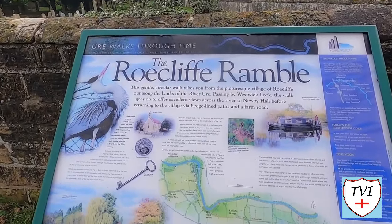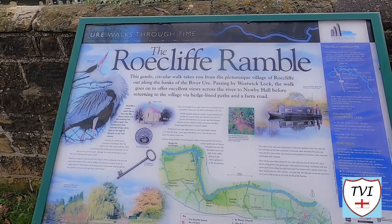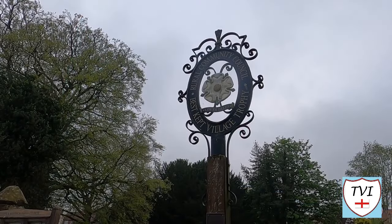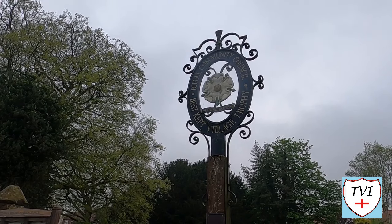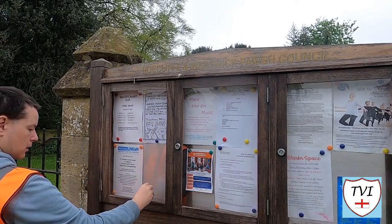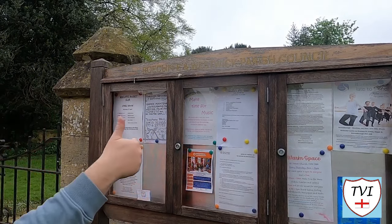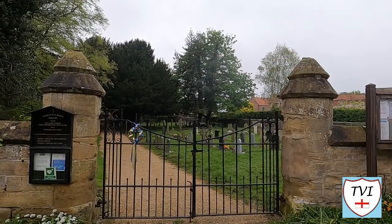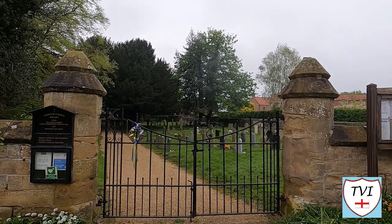Outside the church is a board which tells you about the Rowcliffe Ramble, a circular walk that starts at the church and follows the River Ure. Just walking around the village is a good ramble in itself — it's even won awards. This sign tells us it once won the title of Best Kept Village in the Lower Dales. Let's get the parish marked off — we can do that here by leaving a card on the notice board. I'm hoping the 10 people who live in Westwick see this too, because that was of course too small to have one. Before us now are the gates of St Mary's Church, so let's go in for a nosy.